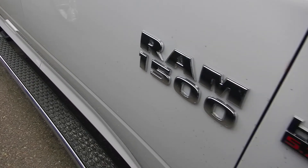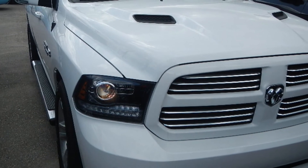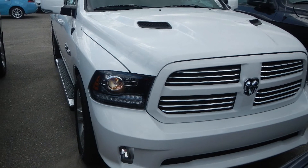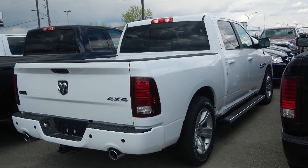This 2013 Ram 1500 Sport features a 5.7-liter Hemi engine with a white exterior, the Sport's performance hood, and side steps.